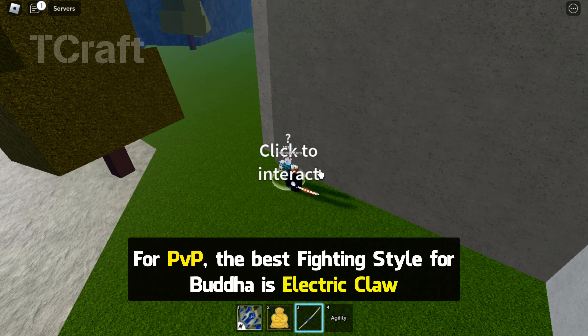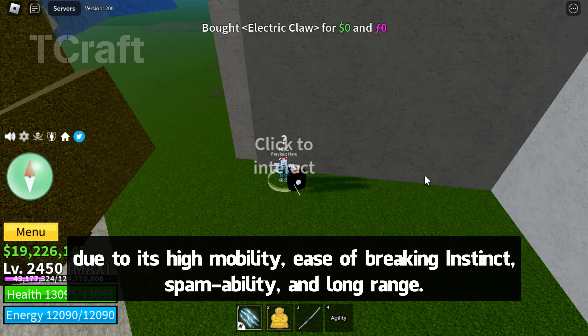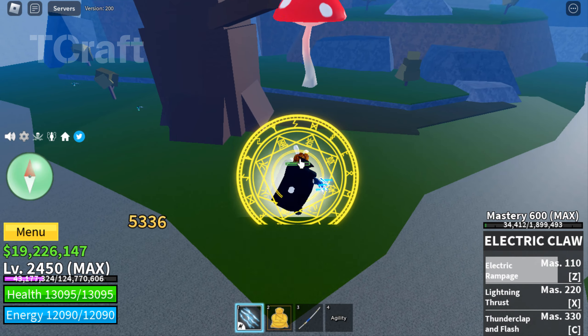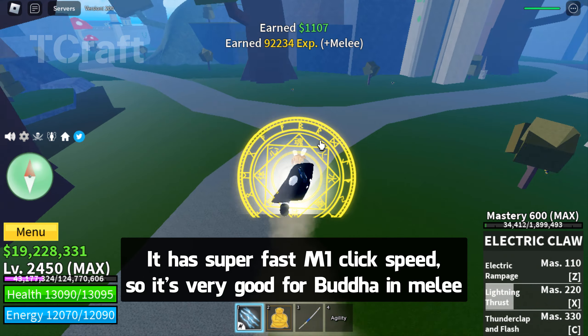For PvP, the best fighting style for Buddha is Electric Claw. Due to its high mobility, ease of breaking instinct, spammability, and long range, it has super fast one-click speed, so it's very good for Buddha in melee.